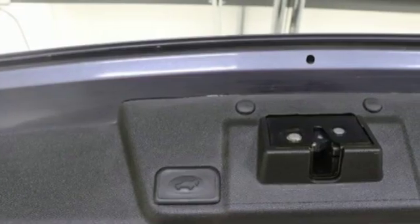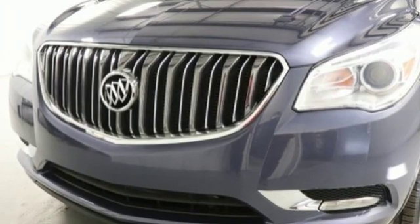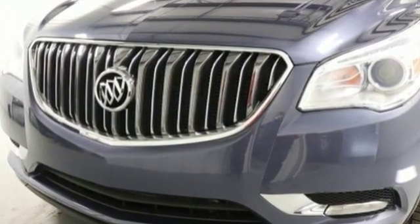In a Buick, you get innovative technology and sophisticated design for the real world. The time is now. See it for yourself today.